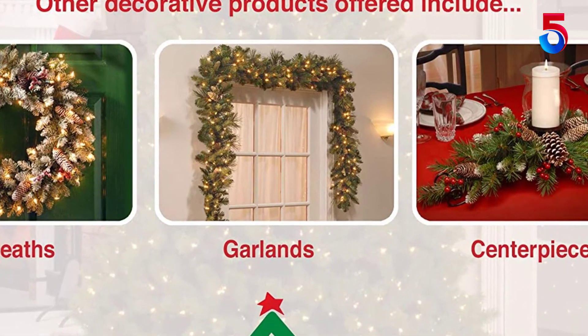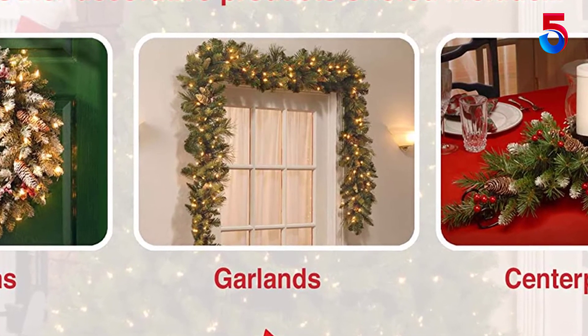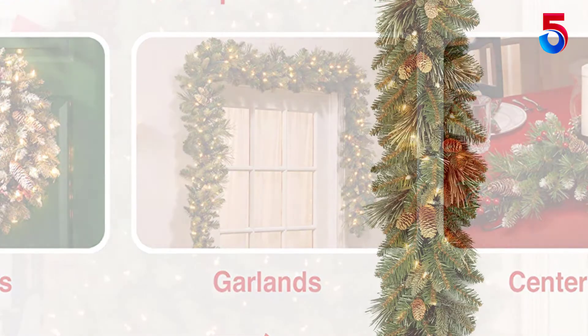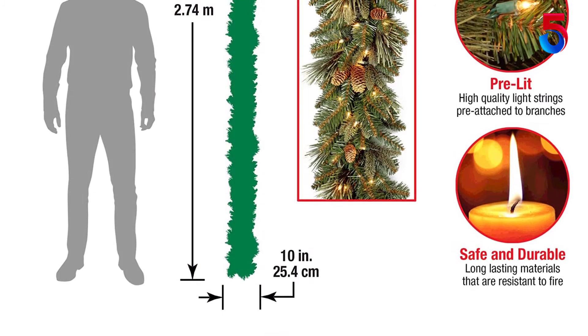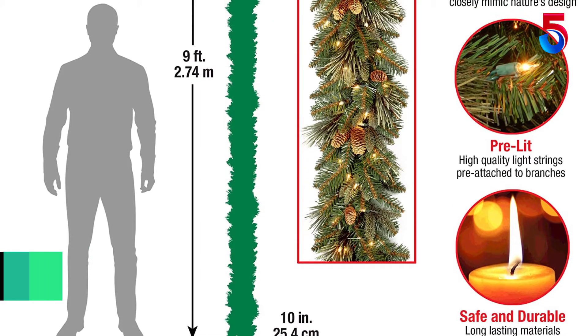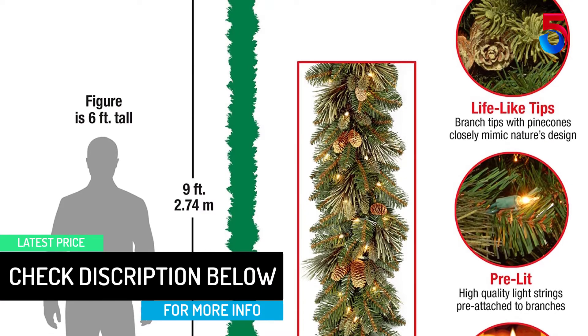The materials are fire resistant and manufactured in Feel Real technology. Its length of 9 feet and a width of 10 inches makes it look natural and full. 240 branch tips are individually crafted to add to the realistic appearance. You can also add your own decoration to the Christmas garland to give a more individual design. This Christmas garland features green flocked bristle tips and pine cones, adorned with pre-strung 100 UL-listed white lights.